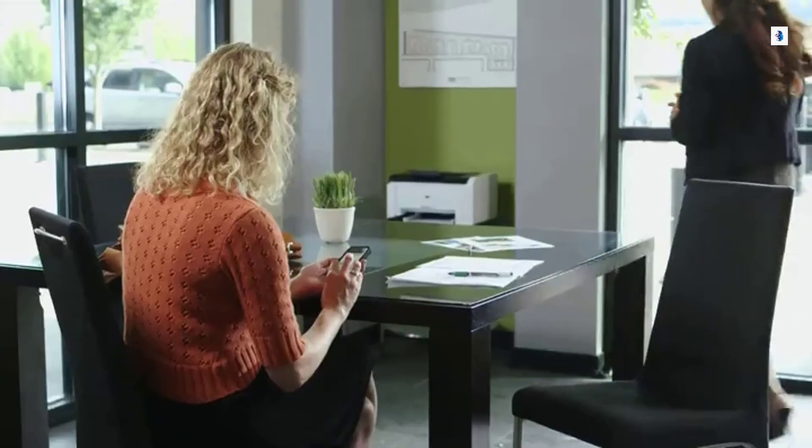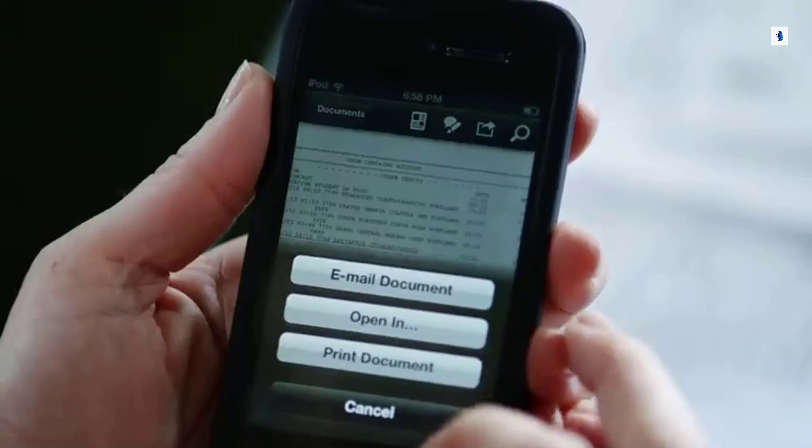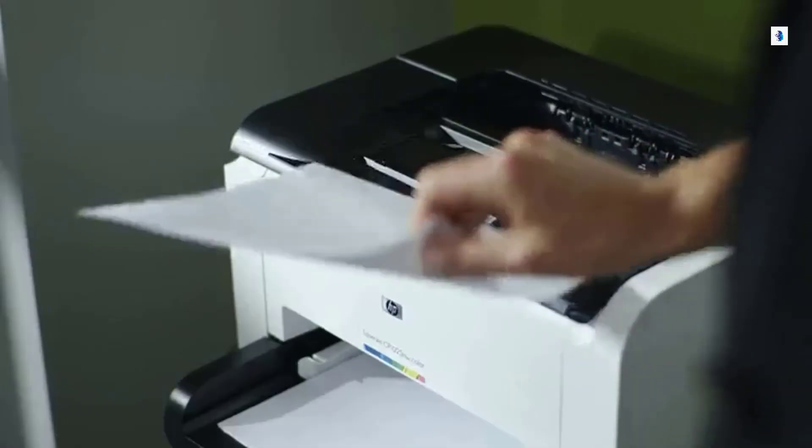You, or anyone you allow, can also connect to your printer right from a smartphone or tablet without the hassle of logging on to your wireless network, with new HP Wireless Direct.